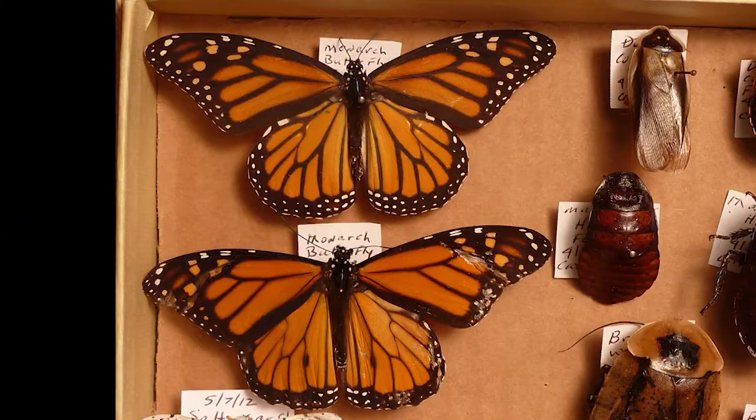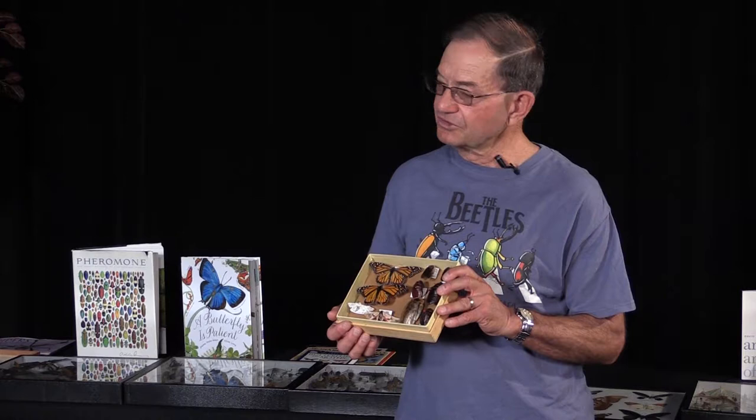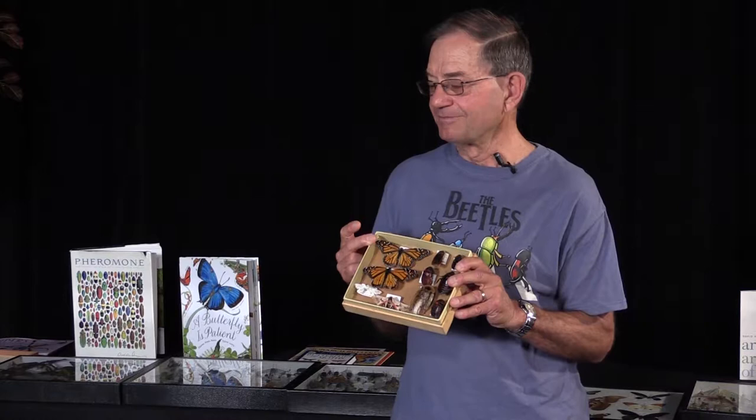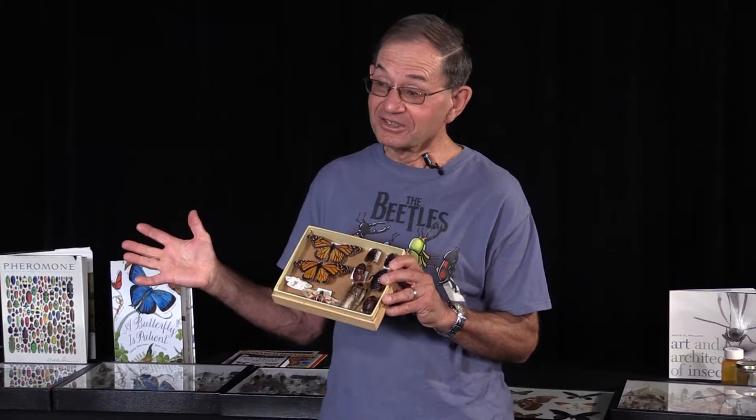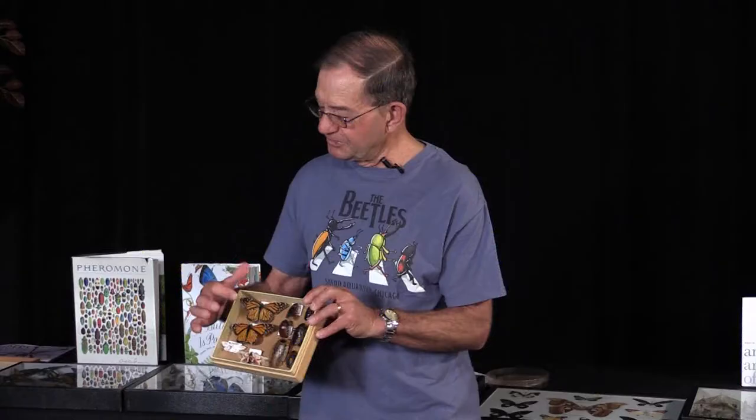This is the monarch butterfly — one of my favorite creatures. We'll never fully understand how the fifth generation finds its way to the resting place in Mexico, having never been there before. They're truly amazing creatures. We can also identify the sexes in monarch butterflies without dissecting them or using a microscope. The male has a small black spot on one of the wing lines — that's important because it gives off a scent and indicates the male. This is the female.